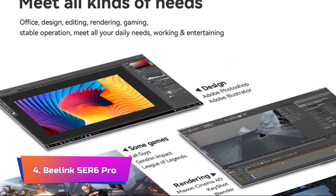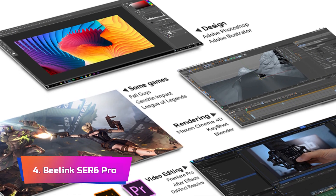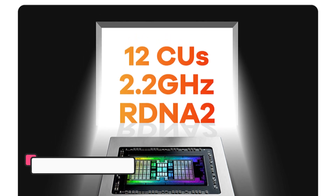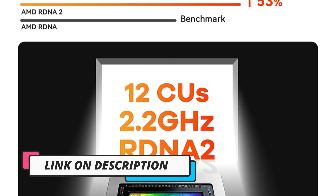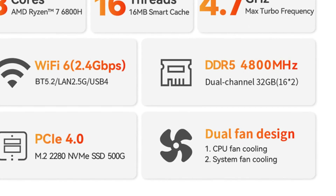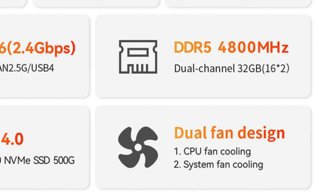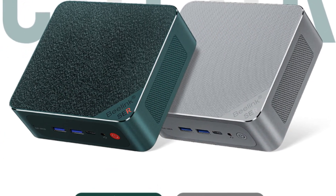Product number 4: Beelink SE R6 Pro. The Beelink SE R6 Pro 7735HS Mini PC emerges as a formidable contender in the world of compact gaming systems. Powered by the AMD Ryzen 7 processor, it brings impressive processing prowess to the table. Paired with DDR5 32GB RAM, this mini PC is geared to handle multitasking and gaming with finesse. Running on Windows 11 Pro, the SE R6 Pro offers an optimized platform for gaming and productivity. The inclusion of a 500GB NVMe SSD ensures rapid load times, and WiFi 6 plus LAN 2.5G connectivity ensures low-latency online gaming and high-speed data transfers.